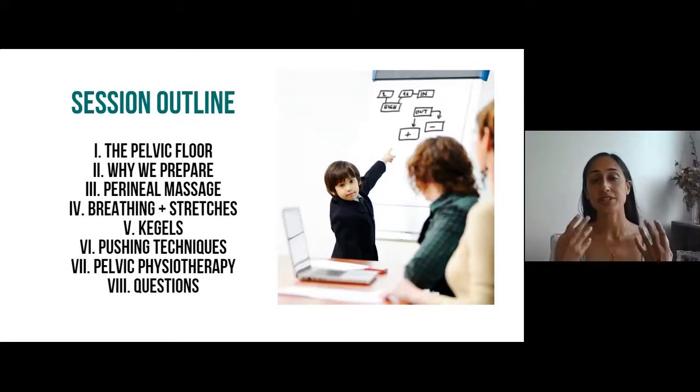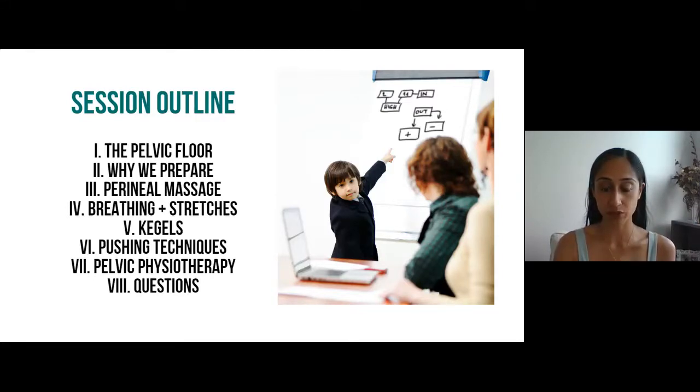The second thing we're going to talk about is the benefits of preparing for labor and delivery — why we should be preparing. Then we'll cover each section: perineal massage, breathing and stretches, Kegels — that's a pelvic contraction — different types of pushing techniques, and pelvic physiotherapy. Last session I didn't spend a lot of time on pelvic physiotherapy and there were questions about it afterwards, so I'll address that as well.